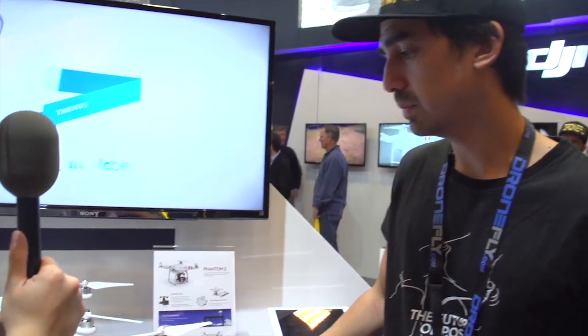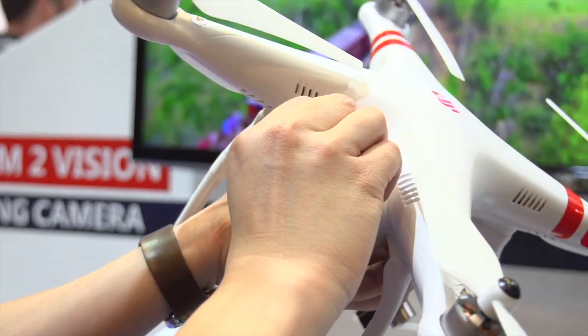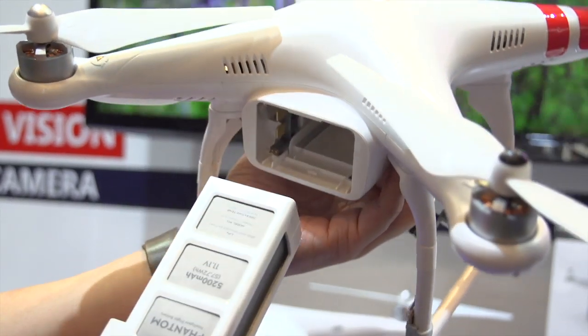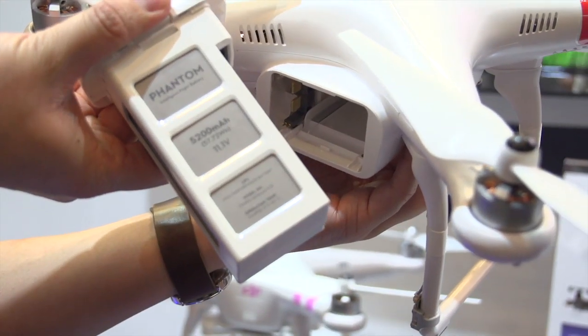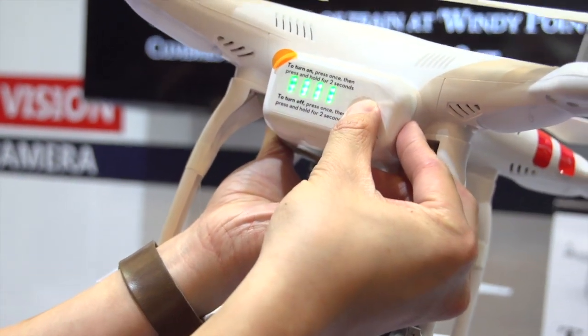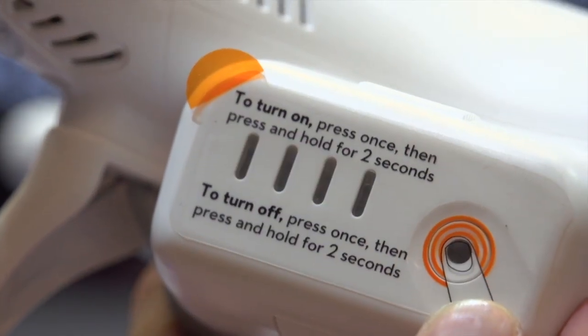The battery life is 25 minutes, which is pretty long for a quadcopter. How long does it take to charge and how easy is it to replace the battery? It's about an hour to charge. To replace the battery, you just pop it out. A lot of guys like to have two or three batteries — you pop it back in, click it, and you're ready to go.